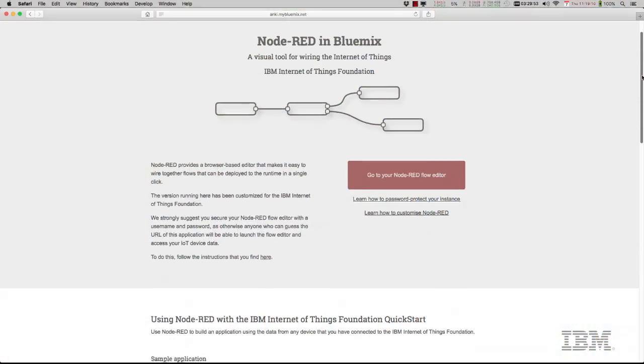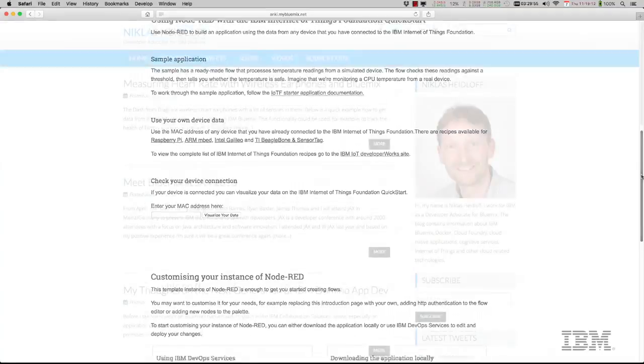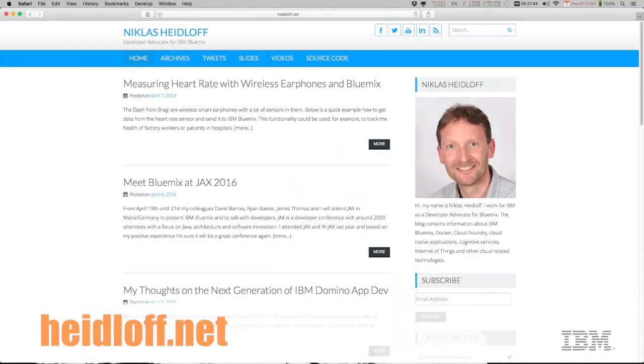If this seems all really technical, in some ways it is simpler than you might think, because you've posted all of the code available online. Yes, everything is available as open source, and I've documented it on my blog — heidloff.net. I will put that in the comments section here in the YouTube video. Thank you very much. It's been enjoyable. How about if we go and play? Are you going to let me drive? Absolutely.